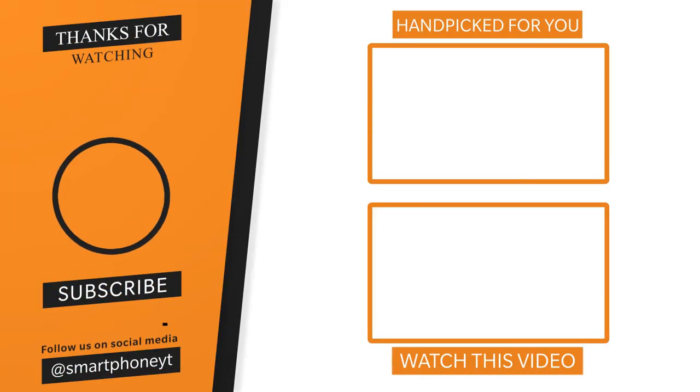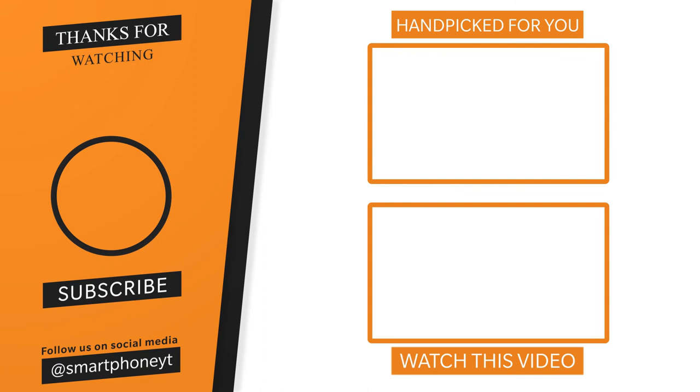If you like this video, please subscribe. Thank you so much for watching!